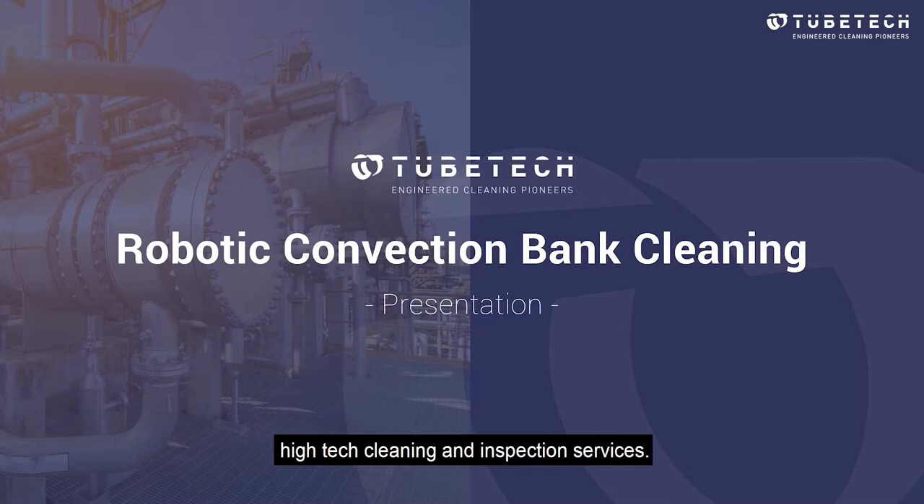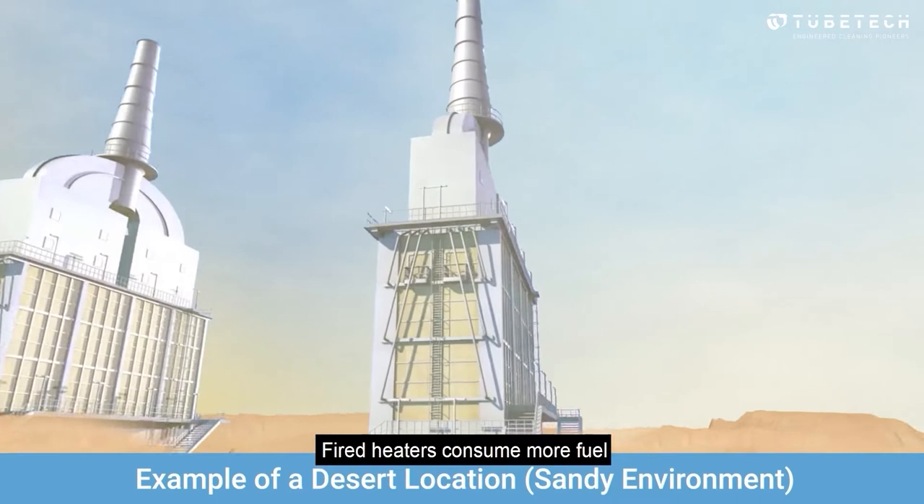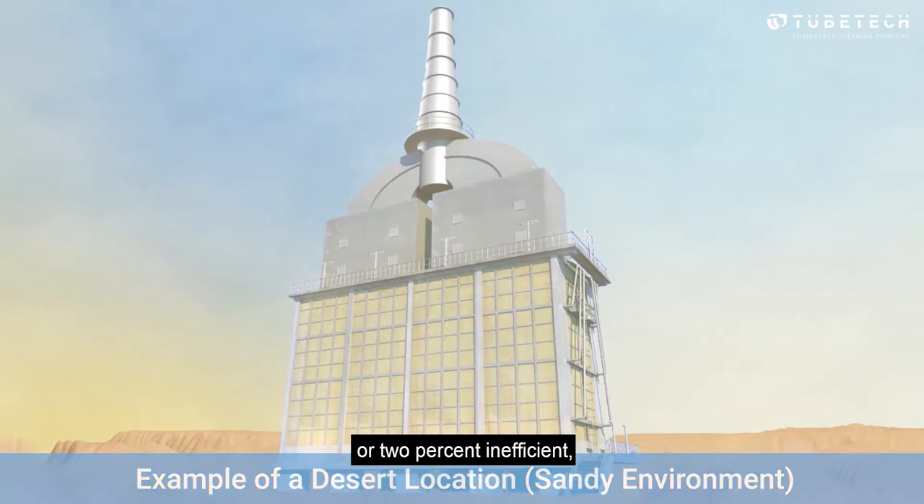Fired heaters consume more fuel than any other assets on site, and if a fired heater is even 1 or 2 percent inefficient, it can consume over a million dollars in additional fuel over the course of a year. Fouling occurs when deposits accumulate on the tube or fin surfaces.